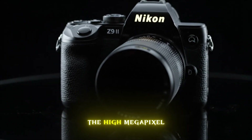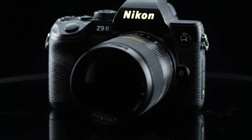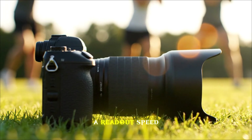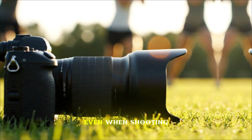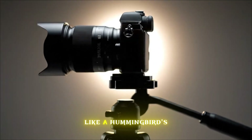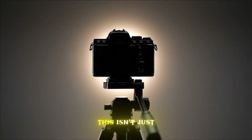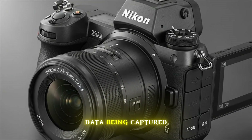But don't let the high megapixel count fool you into thinking this is just a landscape camera. This sensor is built for pure, unadulterated speed. We are looking at a readout speed that nearly eliminates rolling shutter artifacts, even when shooting fast-moving subjects like a hummingbird's wings or a Formula One car at full tilt. This isn't just about resolution — it's about the quality of the data being captured.